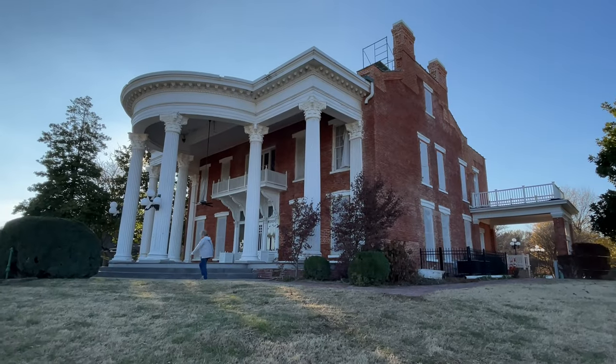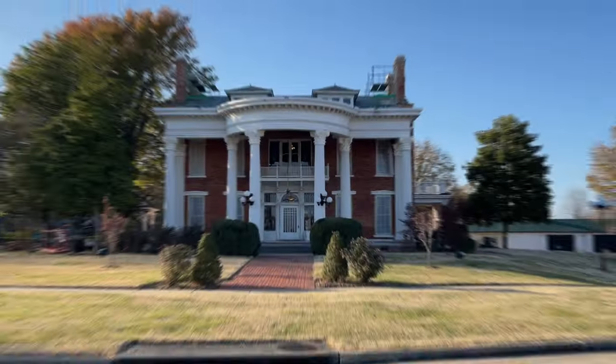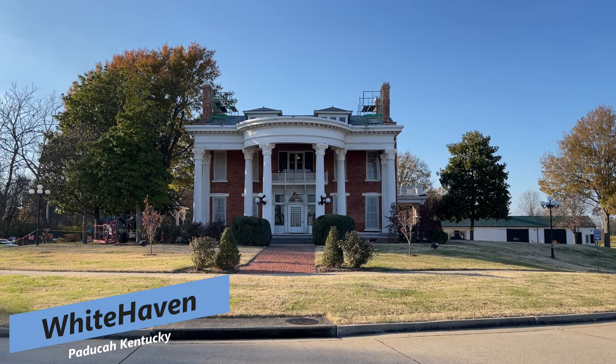This historic house was set to be demolished in the 1970s to make room for an interstate. But today, it's a beautifully unique rest stop and welcome center for the state of Kentucky. This week, we are visiting Whitehaven in Paducah, Kentucky.